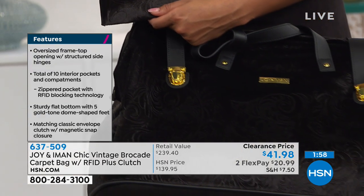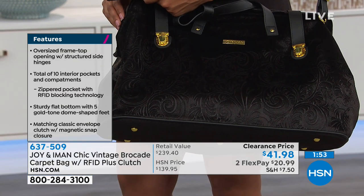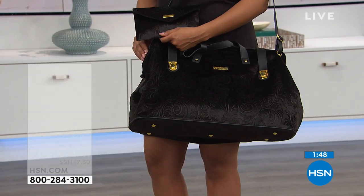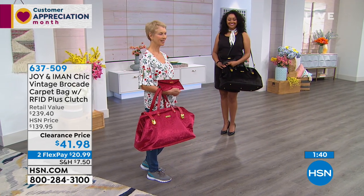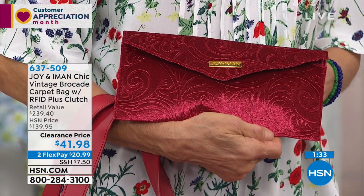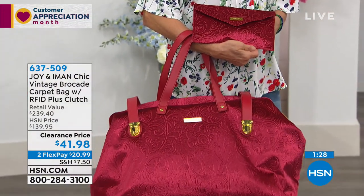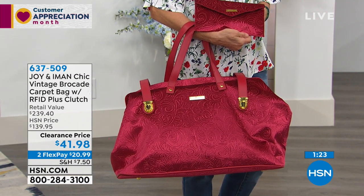For people who don't travel that much, when you do need to go somewhere you want something nice to carry your things in. When you have good luggage it elevates your experience — people respond to you differently and you feel better. When you've got something as unique as this bag with genuine leather, RFID protection, the little clutch, and all the organization built right in — 10 interior pockets and all that storage room.